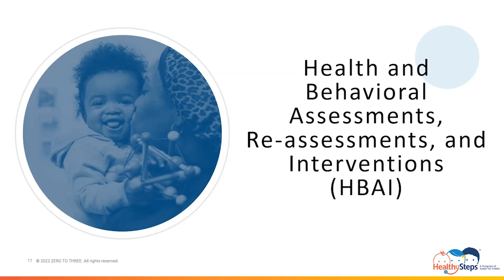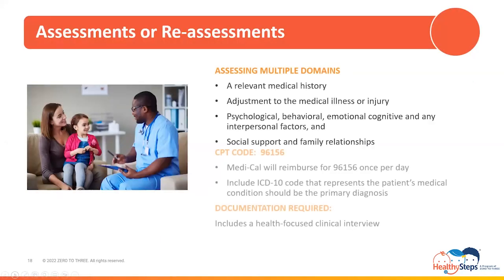Using the same example, if the child is wearing their hearing aids but has not been in for recent appointments for aid adjustments due to the parent not having money for transportation or the family facing homelessness, these factors are also impeding on the successful treatment of the child's hearing loss. Assessments or reassessments consist of assessing multiple domains and their degree of impact, which can include relevant medical history, adjustment to the medical illness or injury, psychological, behavioral, emotional, cognitive, and interpersonal factors such as environmental factors that may be affecting the management of the condition, which also includes social support and family relationships.